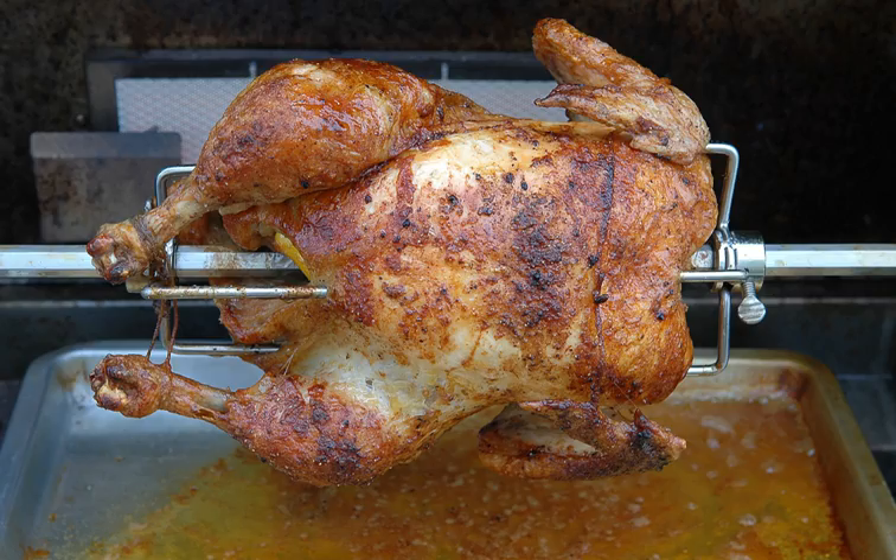In this style of rotisserie, balance is important. If the object to be cooked is far out of balance, it will impose a heavy load on the drive mechanism or cause the mechanism to fail to turn. Loose chicken legs or wings can also cause the mechanism to jam, so some skewering skill is required. High-end consumer ovens commonly come with a rotisserie or allow its installation as an option, with the motor drive mechanism usually concealed within the oven.